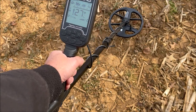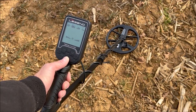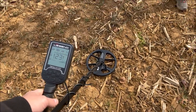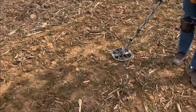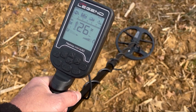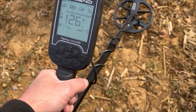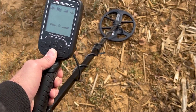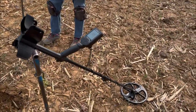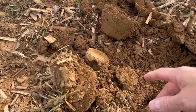I don't think this is going to be a good target, but whenever you start off with a new machine you've got to dig a lot of signals to learn what those numbers equate to. On my ferro check bar I'm getting a little bit of iron showing up on the left-hand side, so there is ferrous material in this signal. I'm going to dig it up to learn. The first hole with the retail Legend is out of the ground — as suspected, it's a piece of iron, pretty large. Looks like a tractor part.